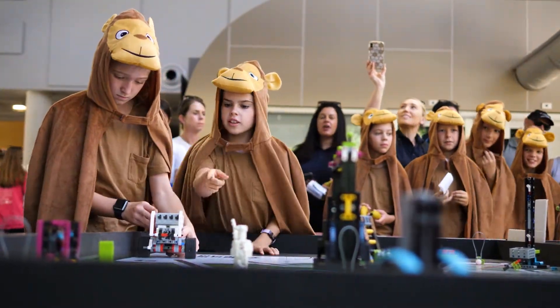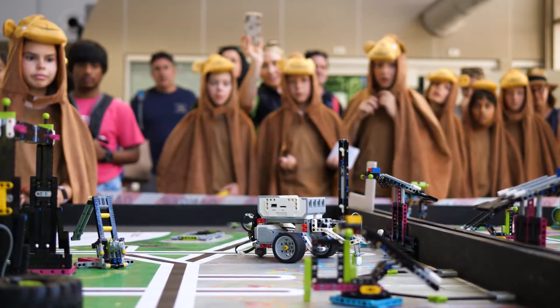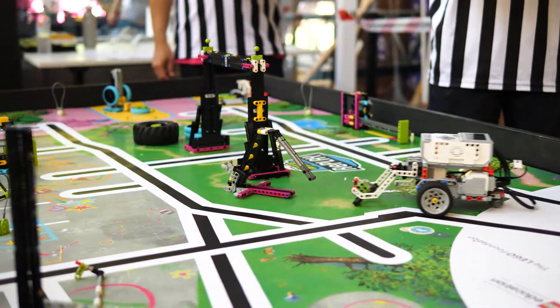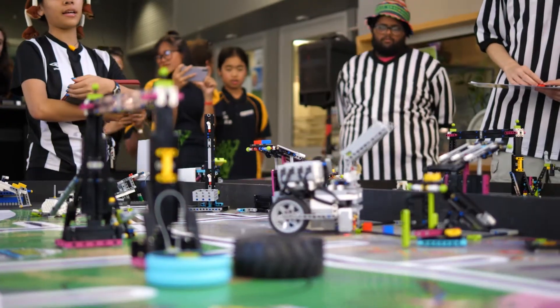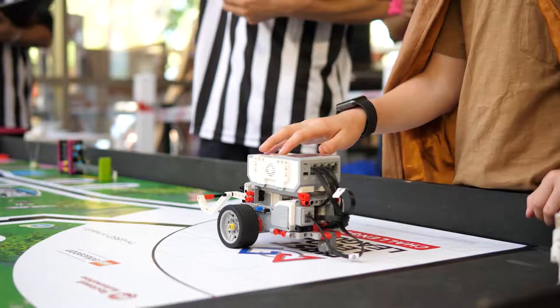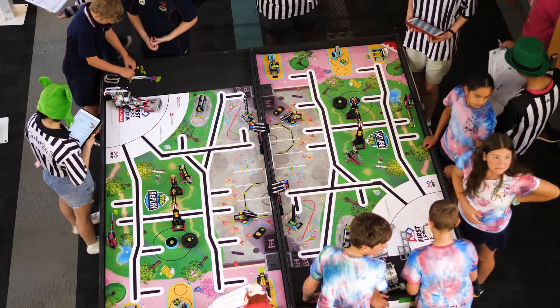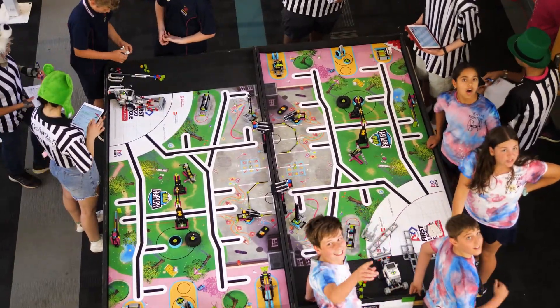Next is the robot game. That needs to be a well-designed and coded robot to perform as many challenges as it can in two and a half minutes. It's a STEM-oriented program, and there's a lot of engineering mathematics involved. They have to code to do certain missions and complete various missions on the Lego League mat.